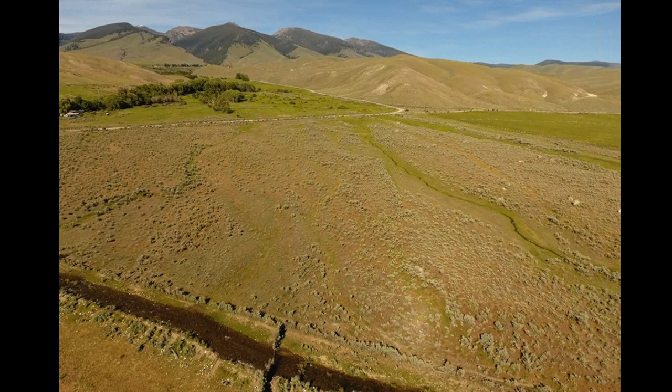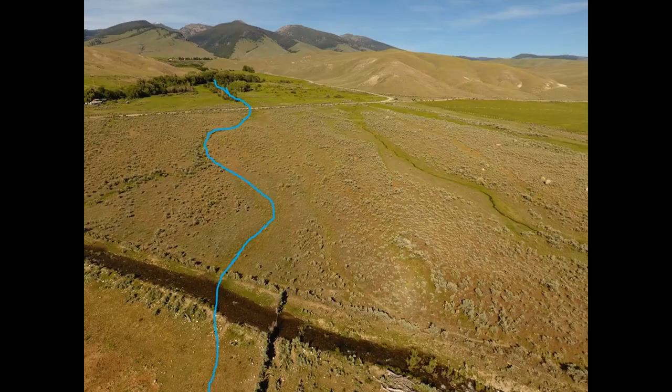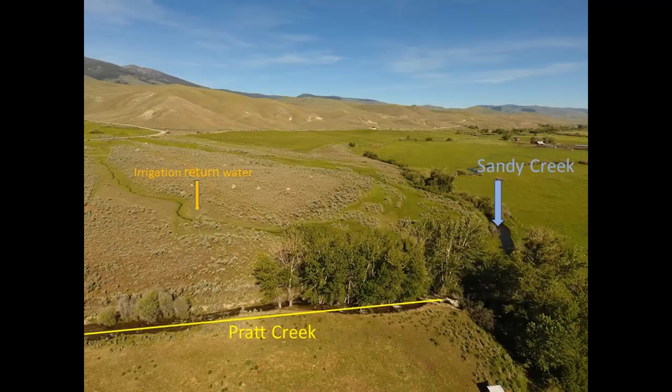Pratt Creek is a Lemhi Valley tributary that drains the south slope of the Beaverhead Mountains near Salmon, Idaho. Decades ago, the lower end of Pratt Creek was rerouted from its historic channels toward an irrigation diversion, where it typically went dry during the summer. The remainder of Pratt Creek was channelized to its confluence with Sandy Creek.